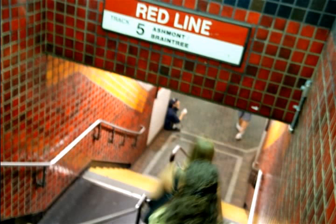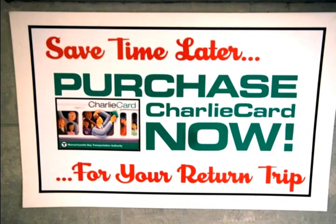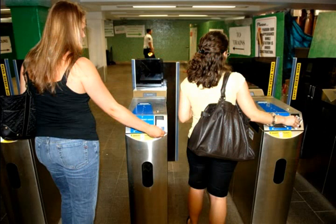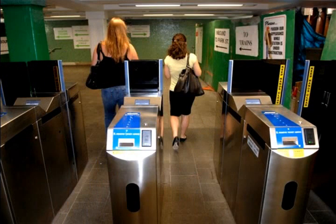With cash it costs two dollars to get onto the T, but you can purchase a Charlie card. You actually get a 30 cent discount every time you ride the T, and you can either pick up the card at Shaw's or at one of the main stations in Kenmore. There are also monthly and weekly passes available.